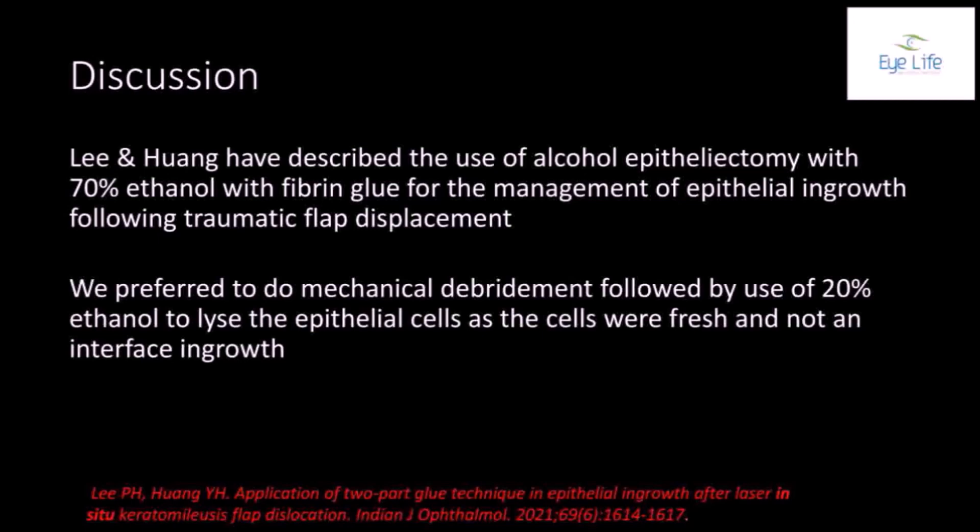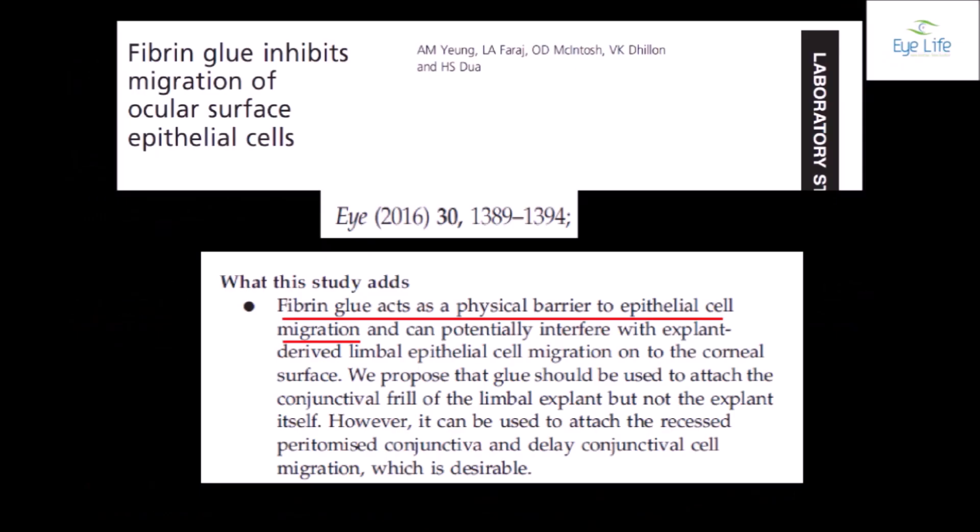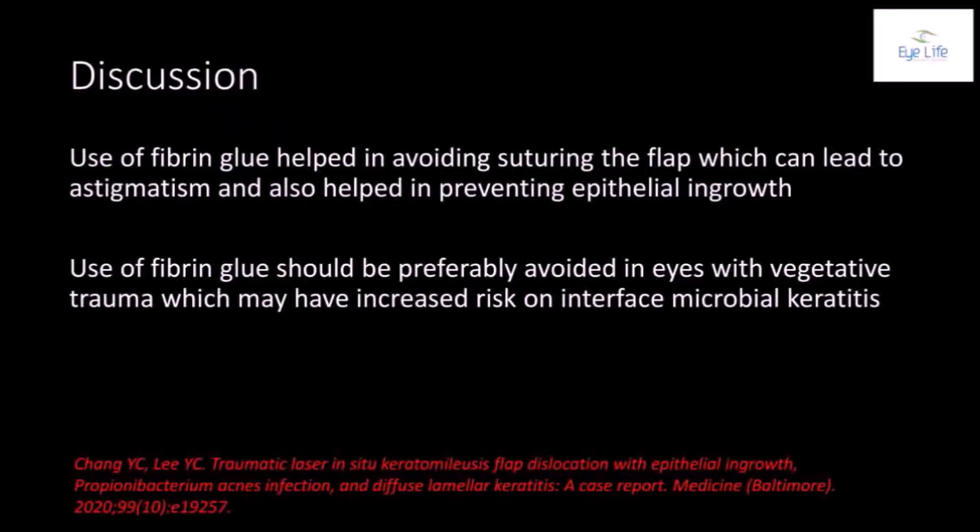We preferred mechanical debridement followed by 20% ethanol, as the cells were fresh. Fibrin glue has been noted to act as a physical barrier to epithelial cell migration for about 2 weeks. Its use helped avoid suturing of the flap, which can lead to astigmatism, and also helped prevent epithelial ingrowth. However, fibrin glue should be avoided in eyes with vegetative trauma where the risk of microbial keratitis is high.